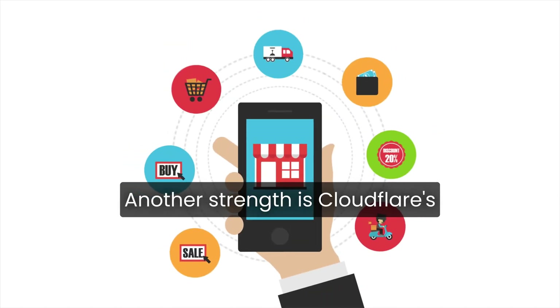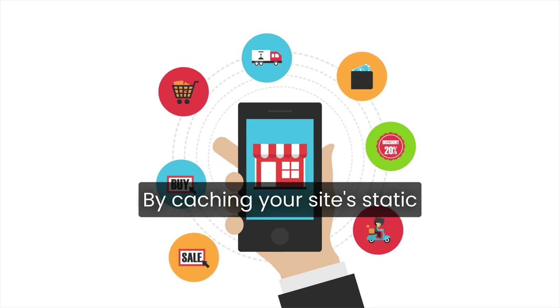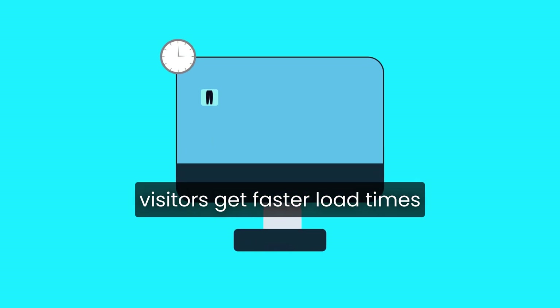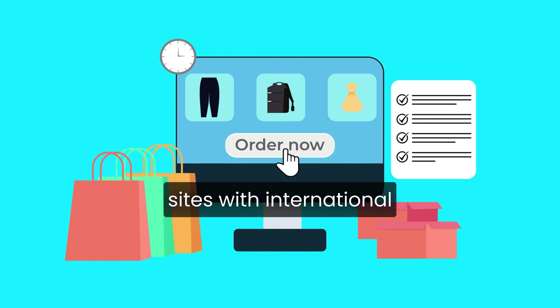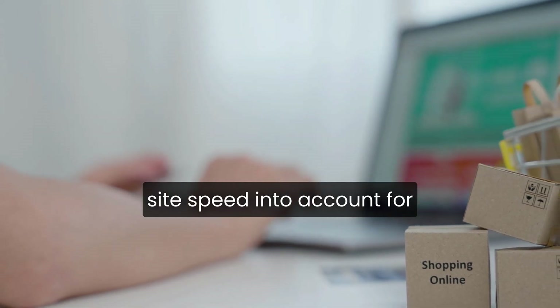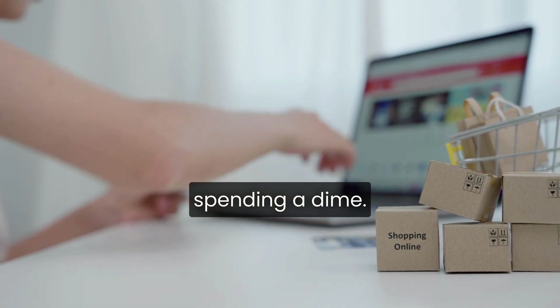Another strength is Cloudflare's Global Content Delivery Network, or CDN. By caching your site's static files on servers around the world, Cloudflare ensures visitors get faster load times no matter where they are. This can make a noticeable difference, especially for sites with international traffic. And since Google takes site speed into account for SEO, Cloudflare's free CDN can give you an extra edge without spending a dime.